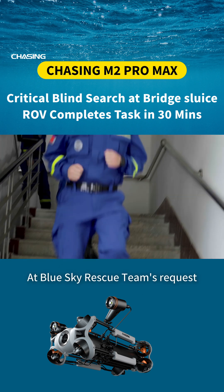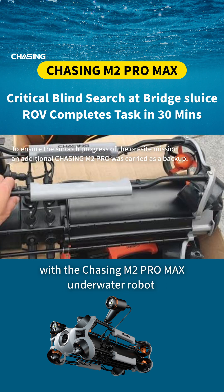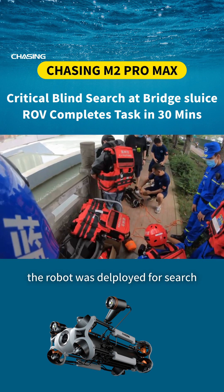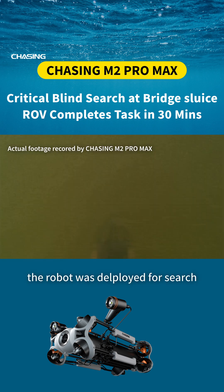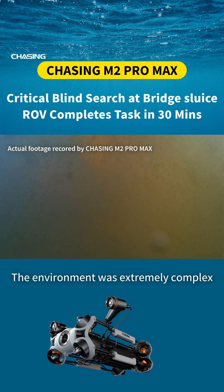At Blue Sky Rescue Team's request, Chasing Innovation Team arrived at the scene with the Chasing M2 Pro Max underwater robot and the grabber arm. After rapid preparations, the robot was deployed for search. The water was filled with rebar, concrete blocks, wood, and other debris, making the environment extremely complex.